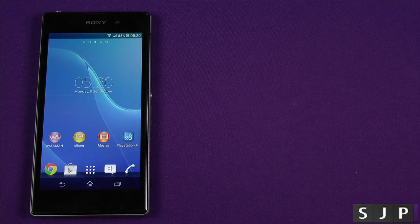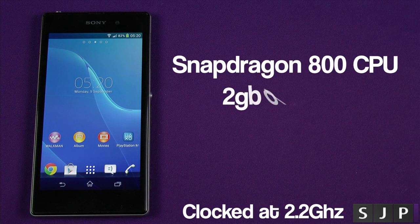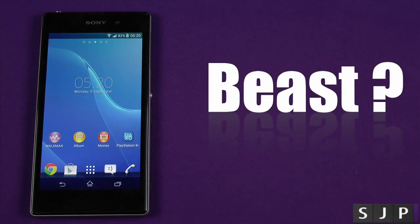So yeah, first of all this bad boy of a phone is running a Snapdragon 800 CPU with two gigabytes of RAM, with an Adreno 330 GPU. For those people that are not that technical who watch my videos, all that means is — that's a beast.